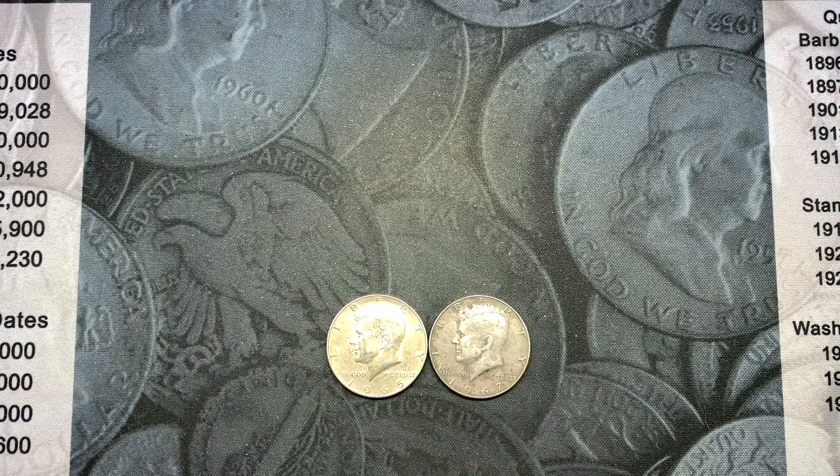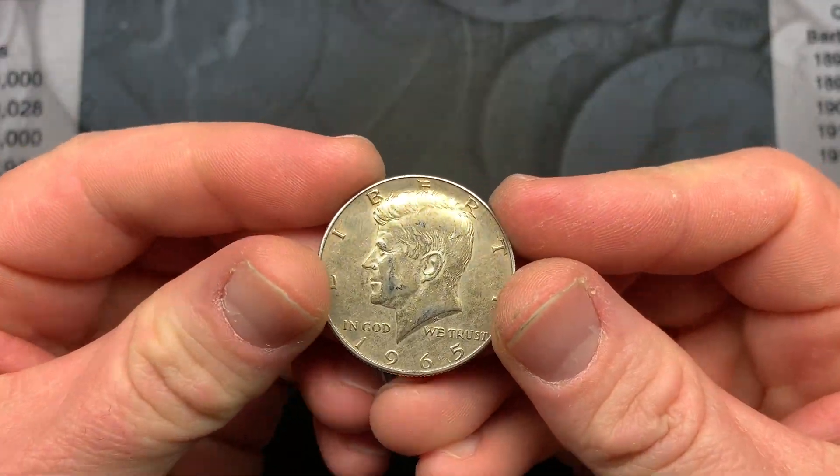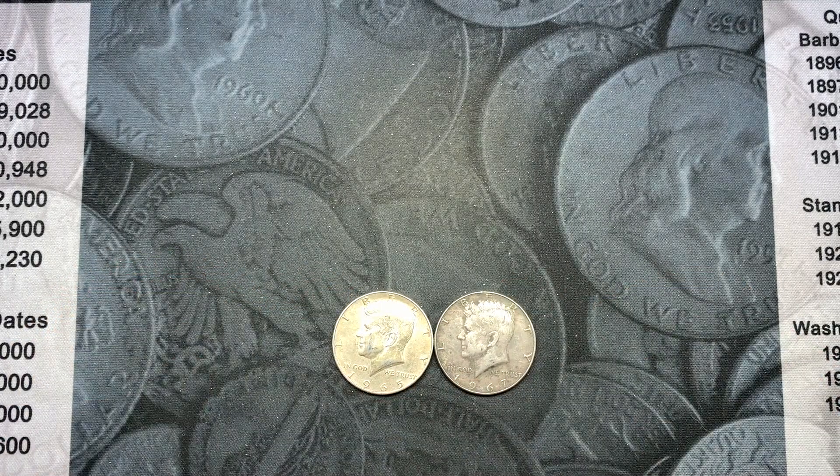The Robinhood Coins giveaway for this video is going to be these two 40% silver Kennedys we found — the 1965 and the 1967. To enter the giveaway just comment on the video and we'll use a random comment picker to pick the winner next Saturday. I hope you enjoyed this hunt as much as we enjoyed it — it was a lot of fun. Smash that like button, it really helps our channel. If you enjoy our content, hit subscribe and don't forget to hit the notification bell so you don't miss any videos or giveaways. We'll see you on the next hunt.